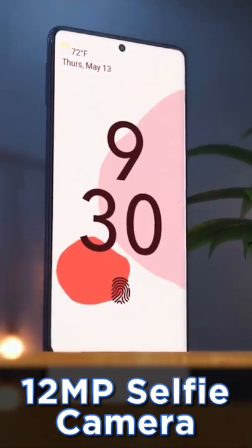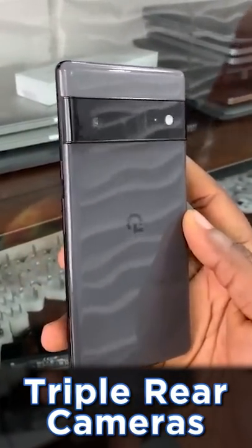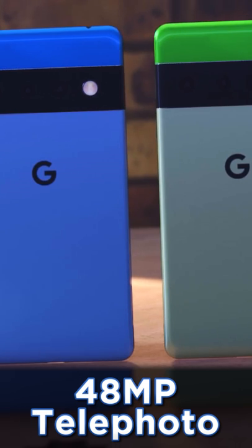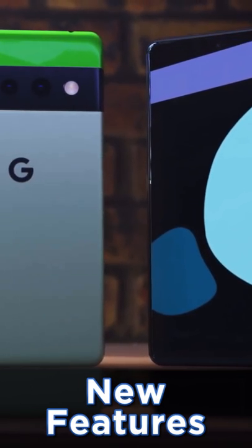We've got a punch hole camera on the front and a newly designed triple camera module on the back. It's a triple camera setup consisting of a 50 megapixel main camera, a 12 megapixel ultra wide, and a 48 megapixel telephoto, and this is going to have a four times optical zoom.